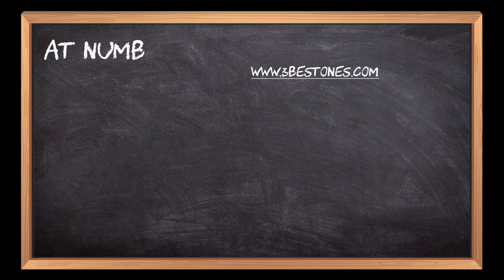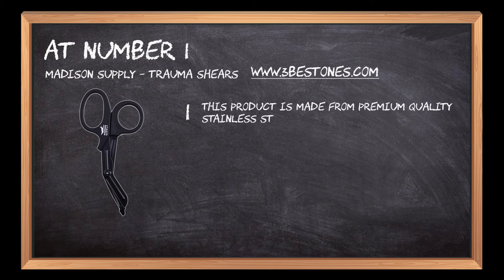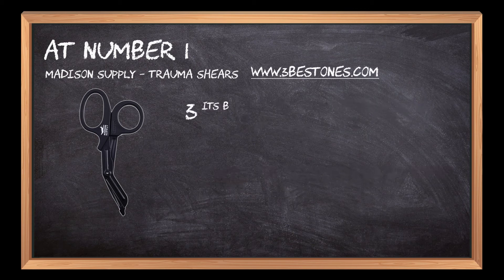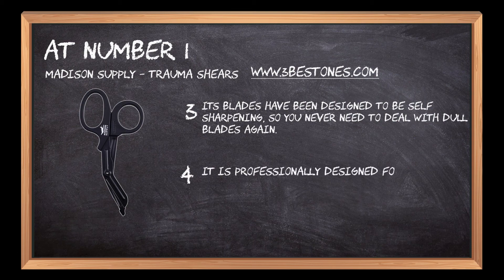At number 1: Madison Supply Trauma Shears. This product is made from premium-quality stainless steel to provide superior performance for years to come. It is designed with a unique blade curvature that provides an ergonomic grip for maximum comfort and control. Its blades have been designed to be self-sharpening, so you never need to deal with dull blades again. It is professionally designed for doctors, nurses, paramedics, EMT and EMS.